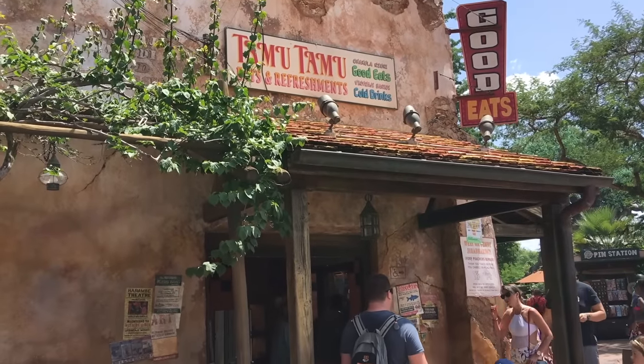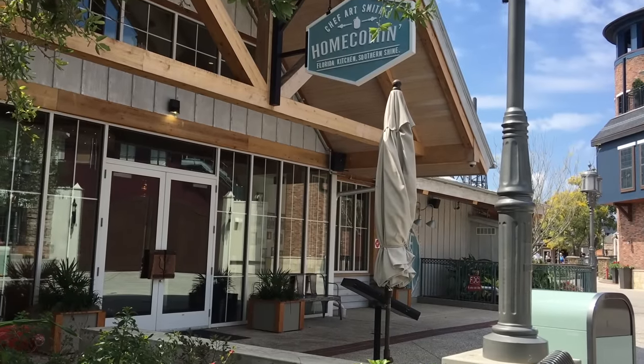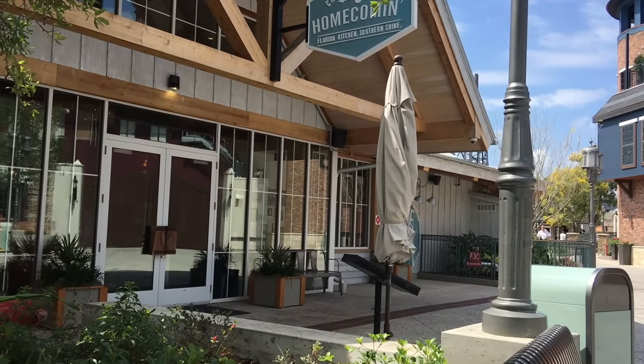And remember, that guide is 100% money-back guaranteed. If you don't like it, no problem — we'll get you your money back immediately. Okay, let's get started.